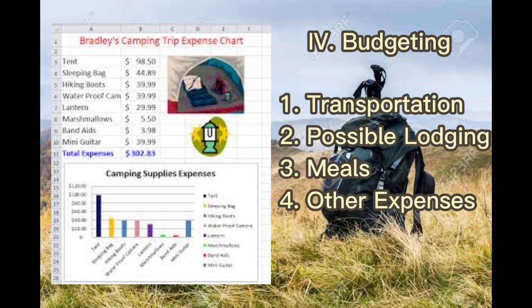Budgeting is very important to make the hiking plan likely to happen. The team should determine the approximate cost of transportation, possible lodging, meals, and other expenses.